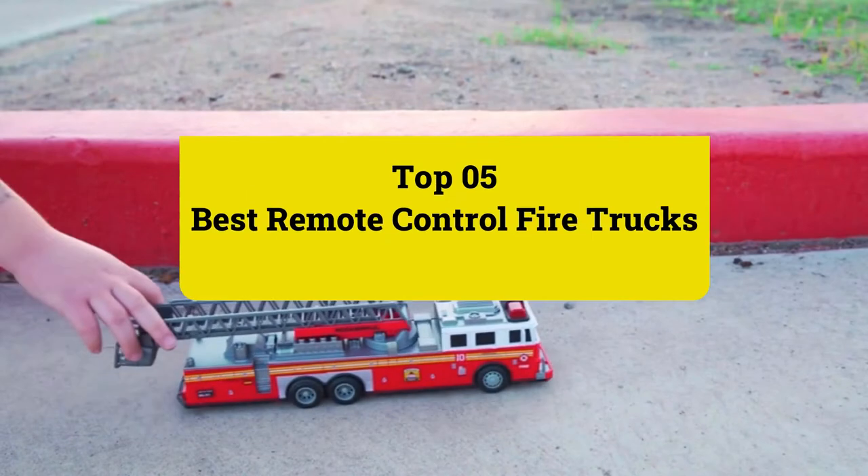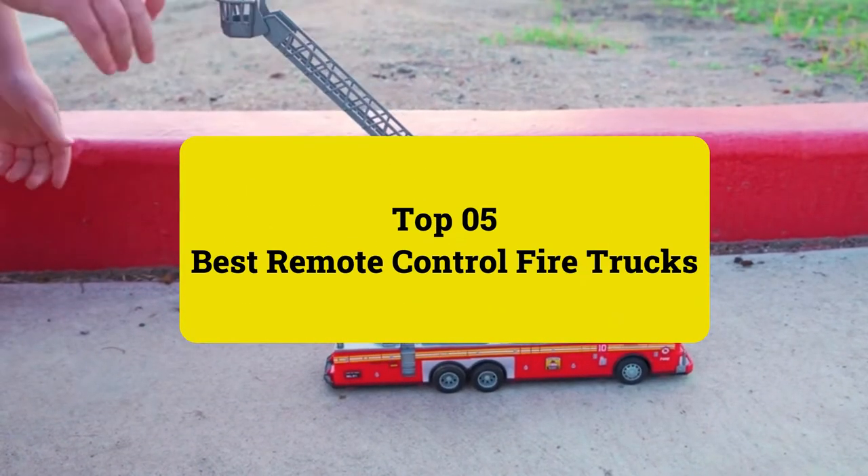Review Finley presents Top 5 Best Remote Control Fire Trucks. Let's get started.